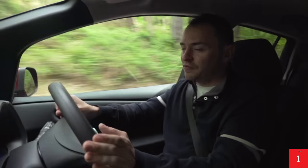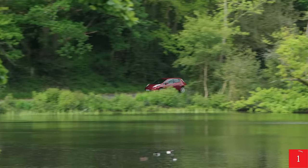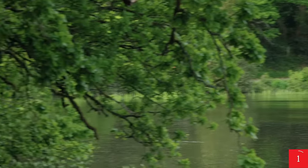One of the big concerns that many motorists have about electric vehicles is what's known as range anxiety — the fear of running out of electricity partway through a journey. It's not like you can pull into a petrol station and top up like you can in a conventional petrol or diesel car.